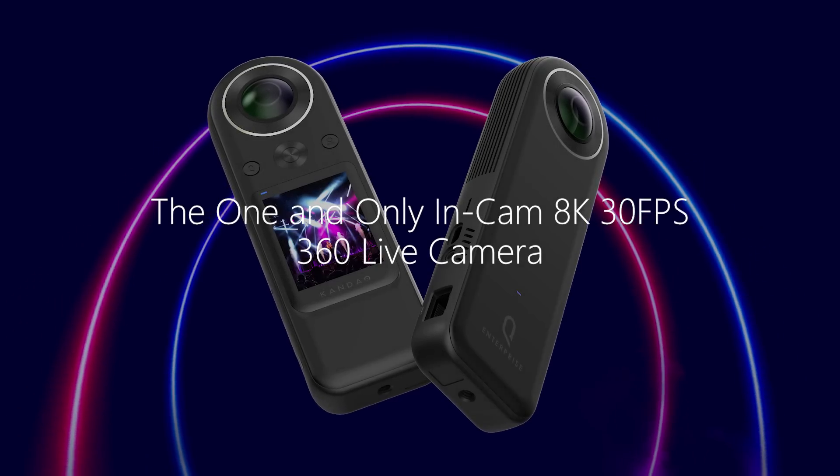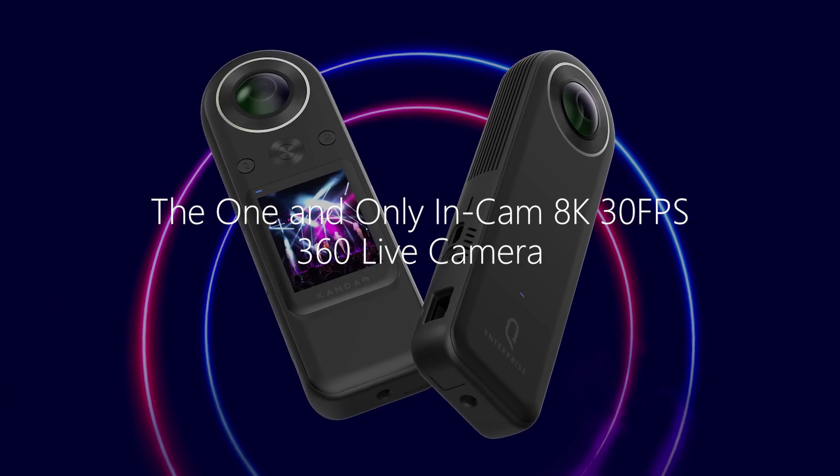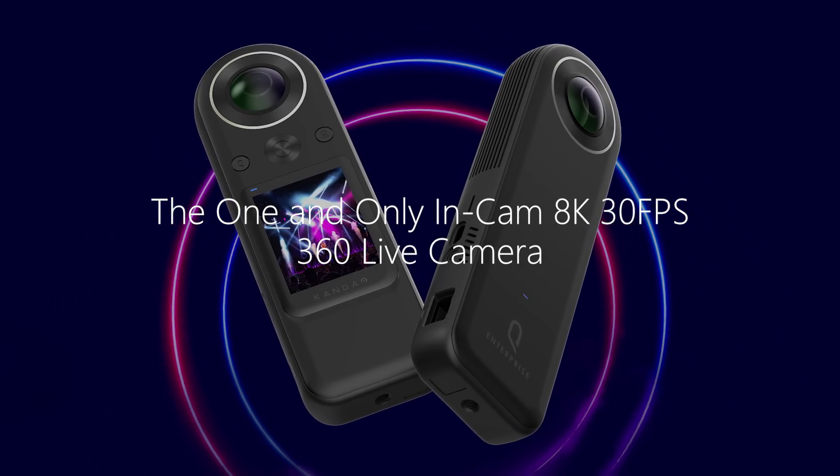That's it — the one and only in-cam 8K 30fps 360 live camera, Qoocam 8K Enterprise.